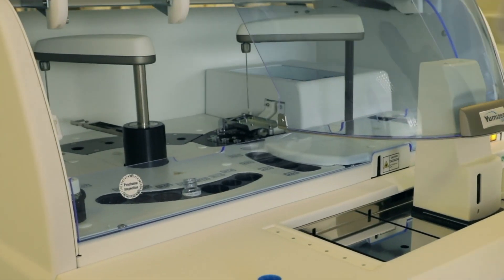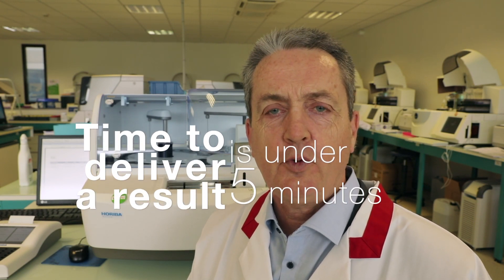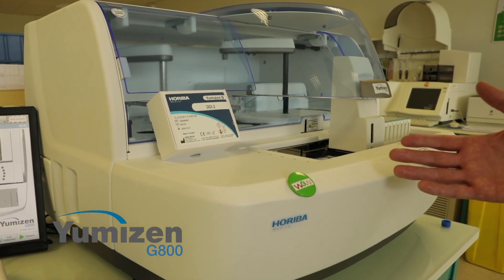You can perform and launch a D-dimer test. The time to deliver the result is under five minutes and the cut-off threshold is 0.5 microgram per millilitre. The test is available on semi-automatic systems and also on fully automatic systems.